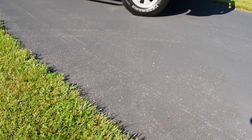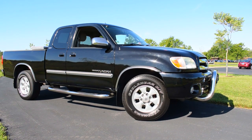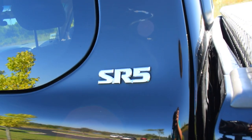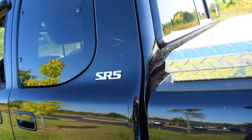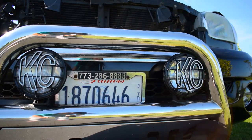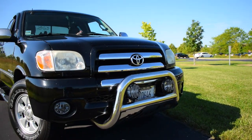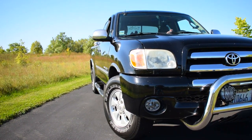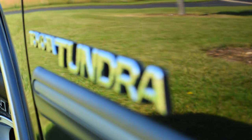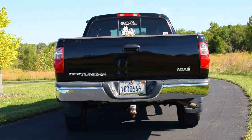For a design that was initially acclaimed to be bland and uninspiring, this first-gen Tundra has aged quite well. Those critics would be eating their words right about now. The addition of a chrome brush guard with KC fog lamps adds a touch of brutish personality that it missed, while still maintaining an unoffensive face even your grandmother could love.